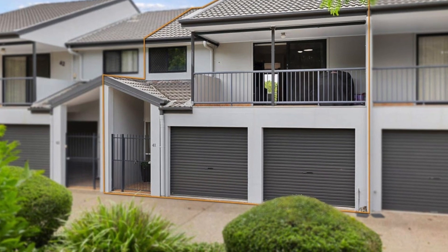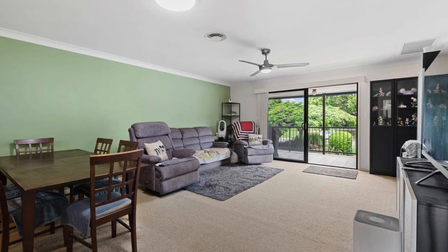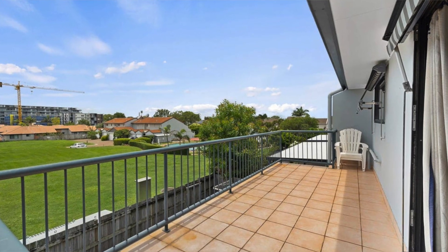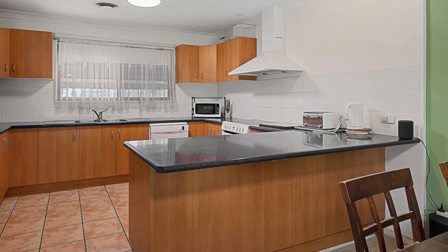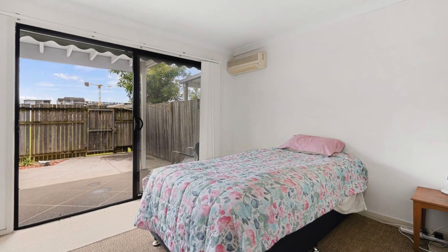Hey everyone, take a look at this amazing townhouse we just purchased at Cleveland. This was purchased for a first home buyer who was relocating to southeast Queensland for employment opportunities. Obviously as a first home buyer, buying a property is very intimidating — add to the complexity of that, not knowing the area whatsoever and being new from interstate. We were able to navigate through the market and identify this amazing three bed, two bath, two car townhouse, purchasing it in the low 600s.